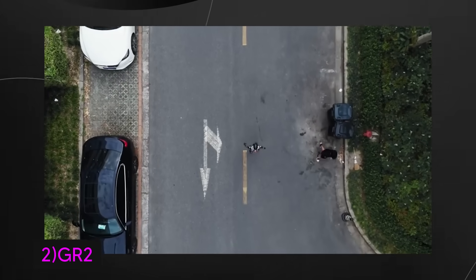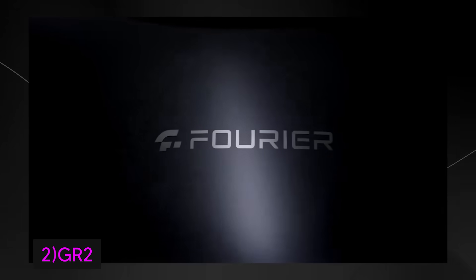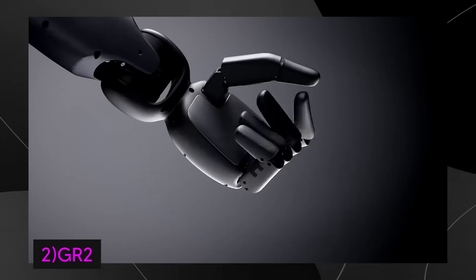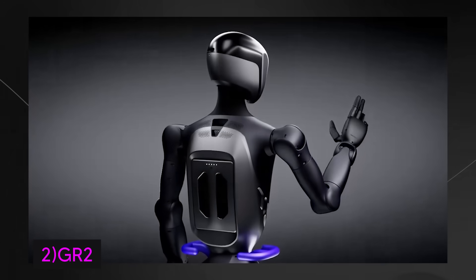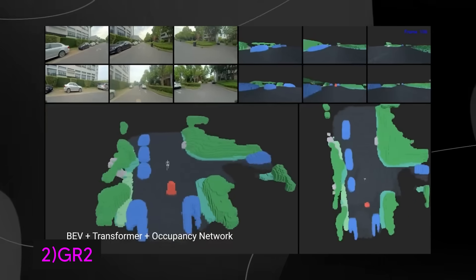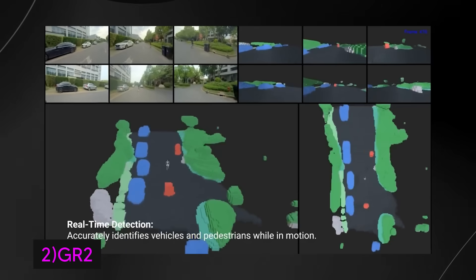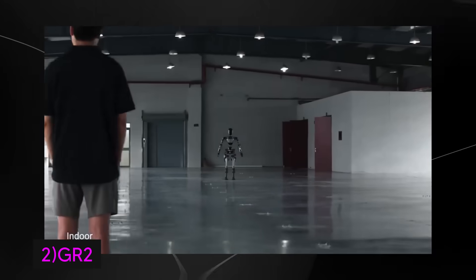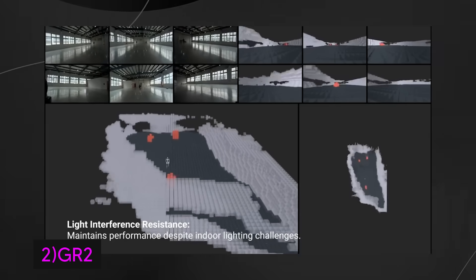The GR2 also boasts improved dexterity and can be tele-operated via virtual reality, making it adaptable for environments from household settings to industrial sites. In home assistance, it can help with daily chores, provide care for the elderly, and offer companionship by learning user preferences and routines. In medical and rehabilitation settings, the GR2 can assist with patient care and therapy, continuing Fourier's commitment to medical robotics. For industrial use, its ability to learn and adapt makes it perfect for dynamic environments with constantly changing conditions. Overall, the GR2 combines advanced cognitive capabilities with emotional intelligence, positioned to be a game-changer in healthcare, home assistance, and industrial automation.